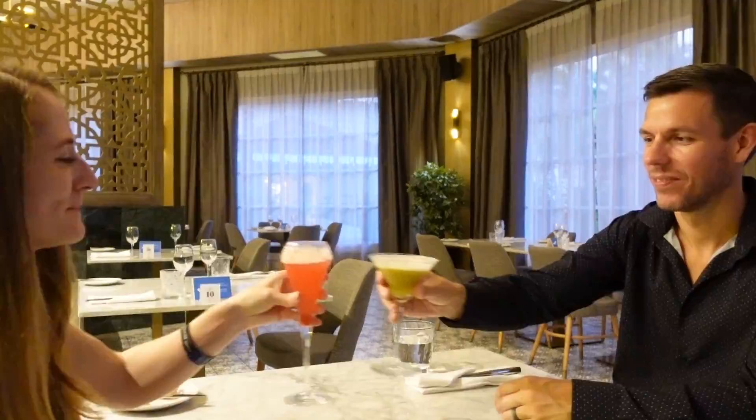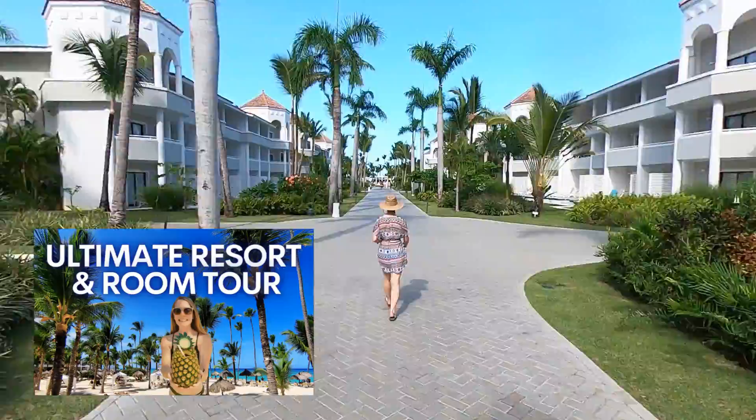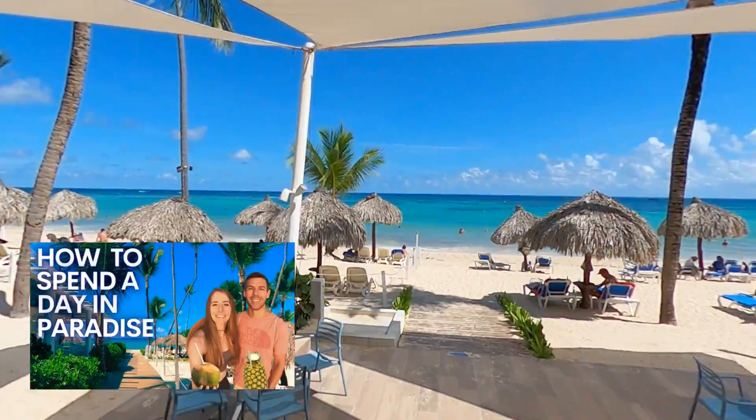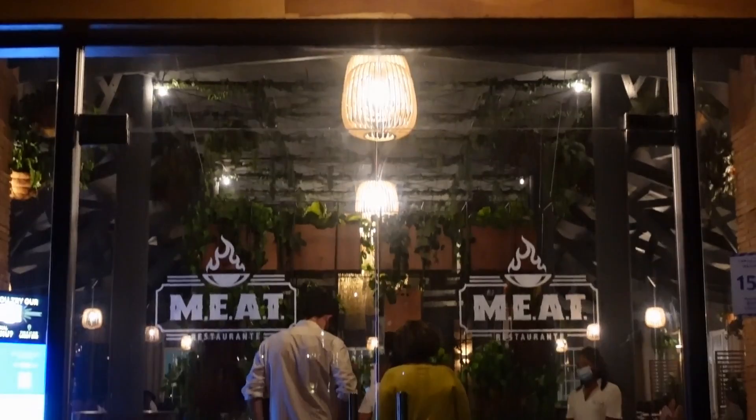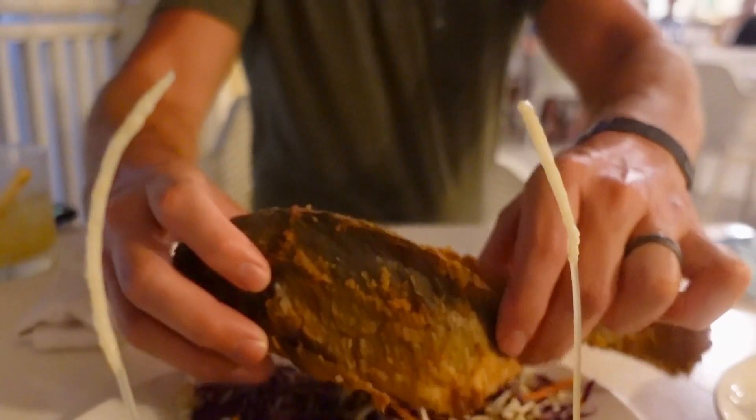Welcome back to our channel. We're Jamie and Skyler and we recently spent six days at the amazing Bahia Principe Luxury Ambar in Punta Cana. In our first two videos, we took you on the ultimate tour of the resort and showed you how to make the most of your day at the Ambar. But we hope you came hungry because today's video is all about the food. From breakfast by the pool to dinner by the beach, we'll show you the entire dining experience from our stay at the Ambar.